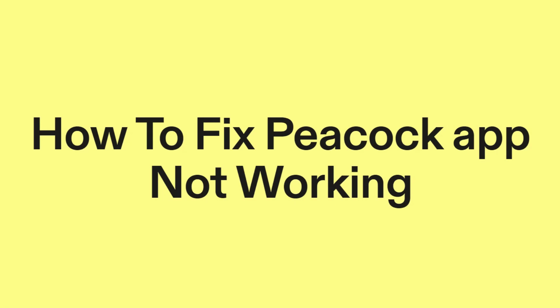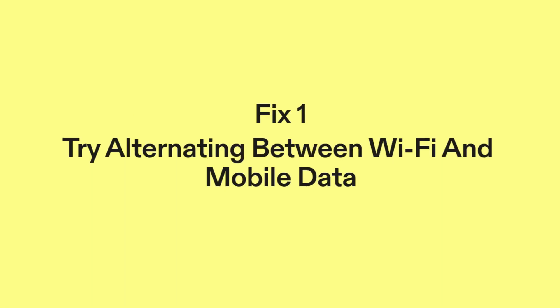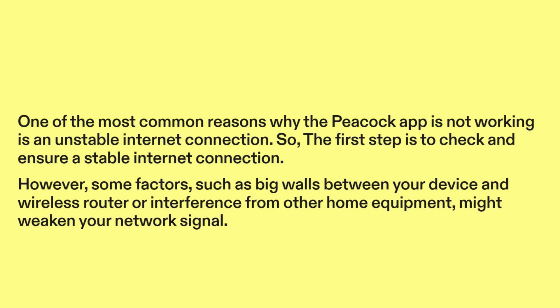How to fix Peacock app not working. Fix 1: Try alternating between Wi-Fi and mobile data. One of the most common reasons why the Peacock app is not working is an unstable internet connection. So the first step is to check and ensure a stable internet connection.